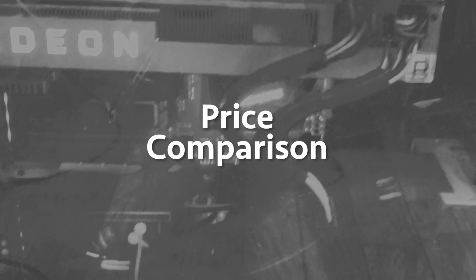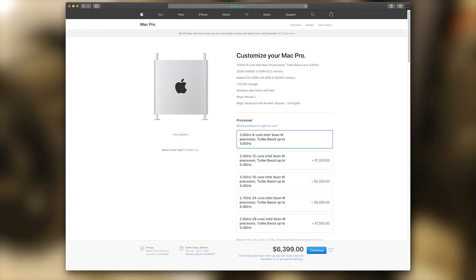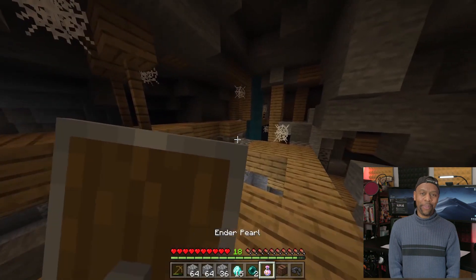I checked the Apple Store and a comparable system to what we built would cost about $6,000 — that's their low-end Mac Pro. This build in total cost about $2,200. For roughly a third of the price, I have a Mac that's faster and a Windows 10 machine thrown in for gaming.